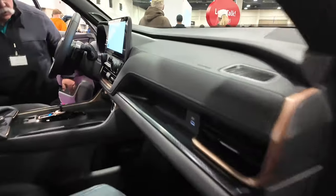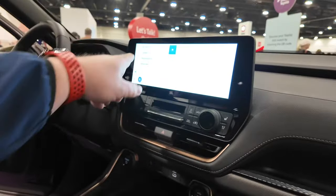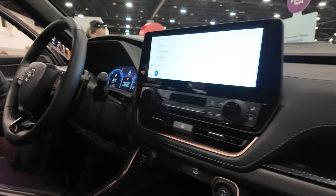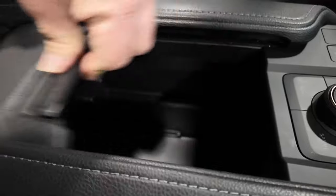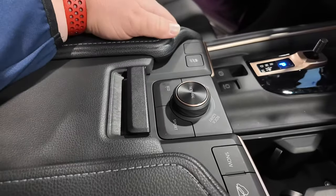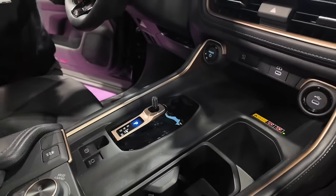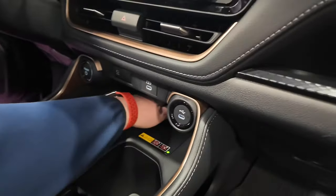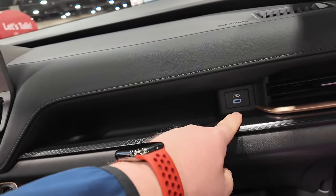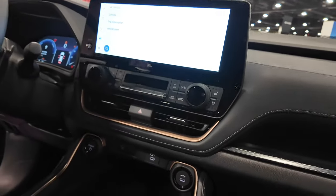Coming into the front seat, there's a good spacious area with a big infotainment screen — we've seen this in other Toyotas — and a digital cluster. There's a unique way the openings are laid out with a little slide trim. You've got drive modes: mud, sand, rock, dirt, sport, and more. Similar shifter knob to what we saw in the Prius and the Toyota Crown. Lots of cup space, plenty of storage, a pretty deep wireless charging pad, and a charging port for the passenger.